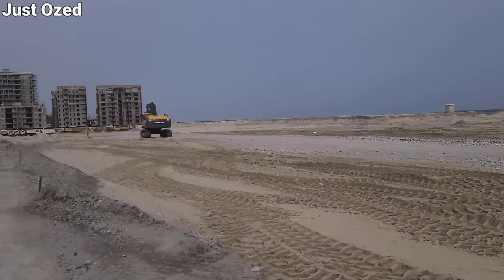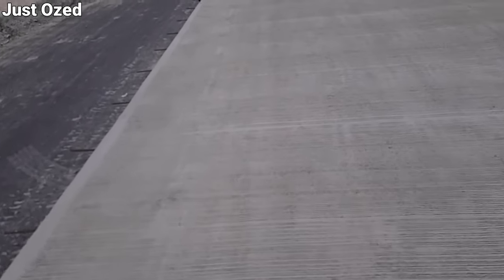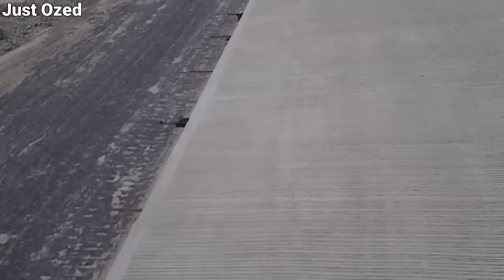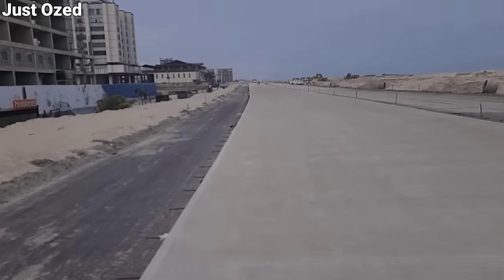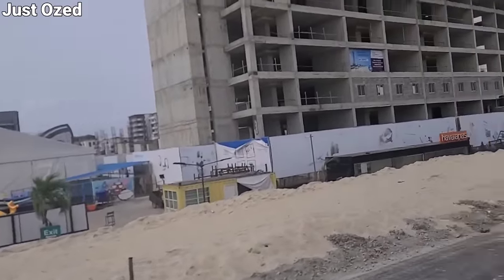Last time we came here — not up to three months ago — this place where I'm standing right now was all ocean, waiting to be sand-filled, and it has been done. They've done the blinding and some parts are cast while some are still work in progress, and we're still going down to where work is currently going on on the project. This is a landmark as well.